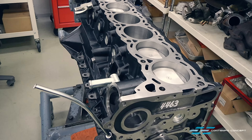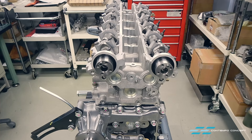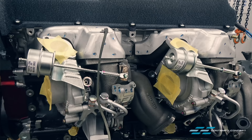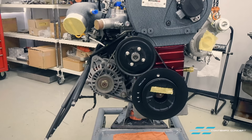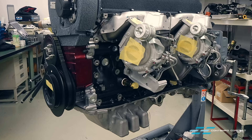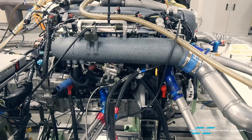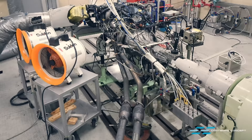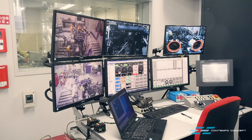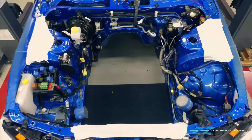Now to the heart of the beast — a brand new R2 engine is being assembled inside Nismo's engine room. Ultra satisfying to see all new components coming together. Before going back into the car, the engine is being run in on the dyno first, making sure the performance meets Nismo's standards. Right on the mark, this powerhouse is making 450 horses and 350 pound-feet of torque.